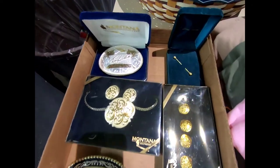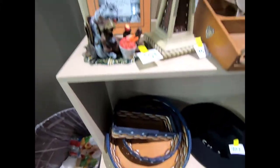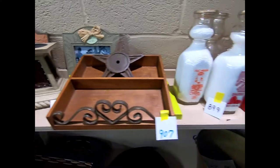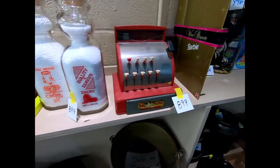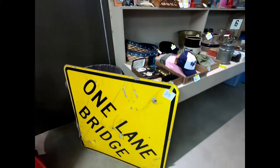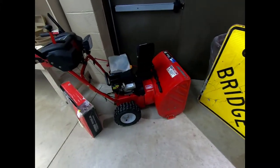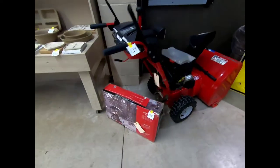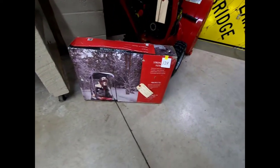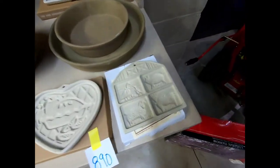There are some nice belt buckles and jewelry, some Longaberger pieces, and some home decor items. There's a little Tom Thumb register, a one-lane bridge sign, a very nice Troy-Bilt snowblower, a snowblower cab, and some Pampered Chef items that look like cookie molds.